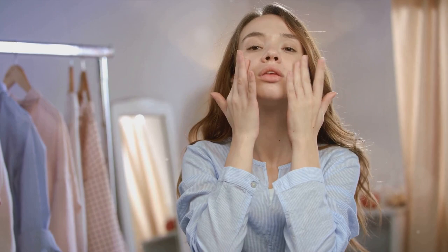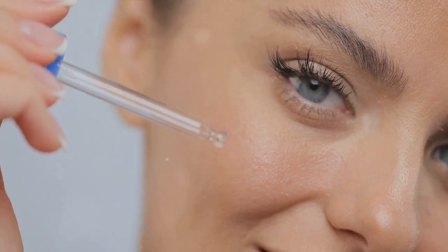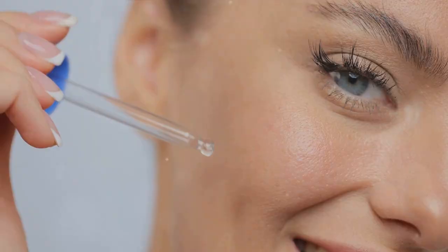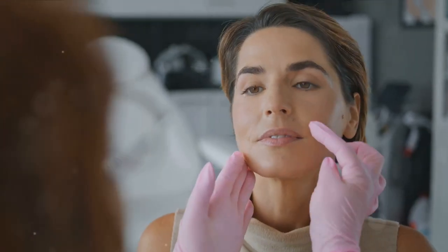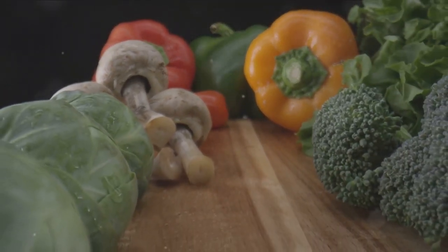It's important to remember that wrinkles are a normal part of the aging process. They're like badges of honor that show we've lived, laughed, and loved. Yet we all want to look our best, and there's nothing wrong with wanting to minimize the appearance of wrinkles and slow their development. In this video, we'll delve into the science behind wrinkles, what causes them, and how to remove face wrinkles fast. We'll explore everything from hydration and nutrition to skincare routines and professional treatments.